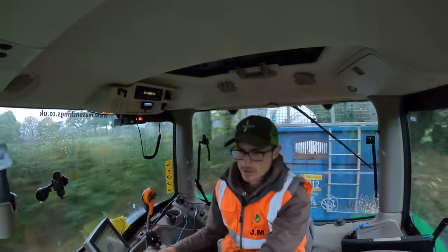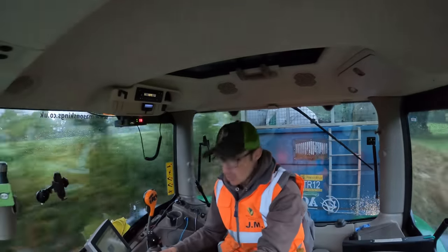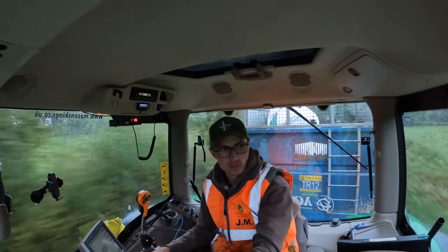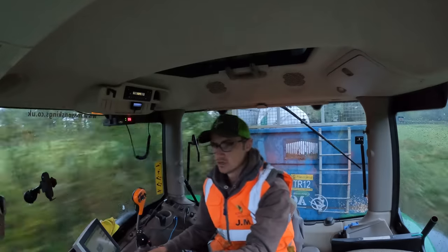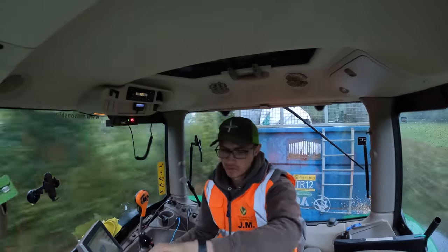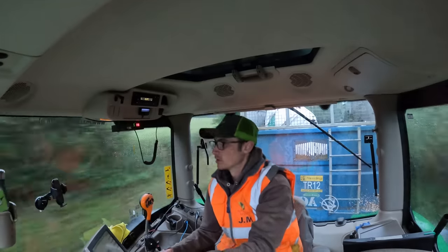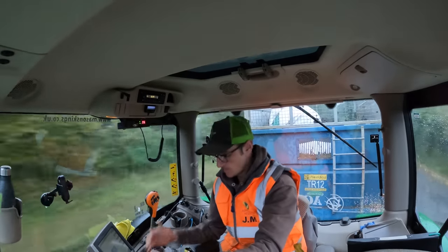All right people, good morning. It is a horrible misery of a morning. It is damp, drizzly, really, really, really dark. It's half past eight and it's just about got light. We are going over to Braulden, our science farm.